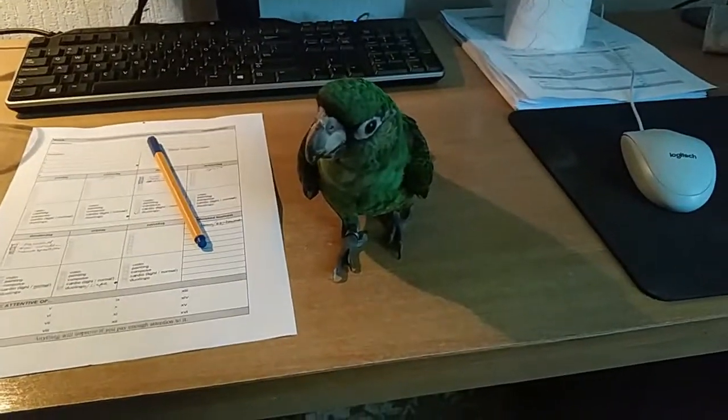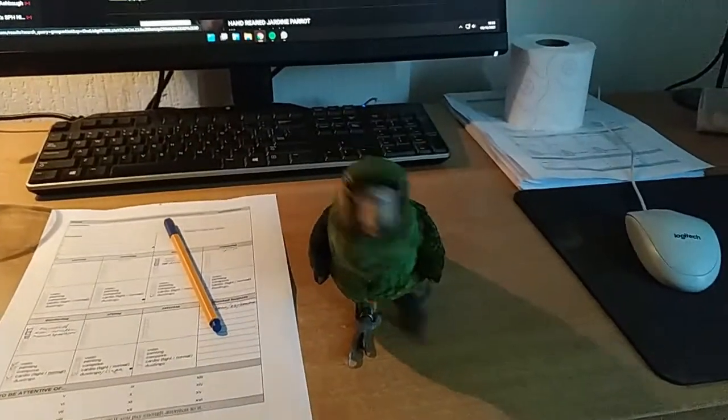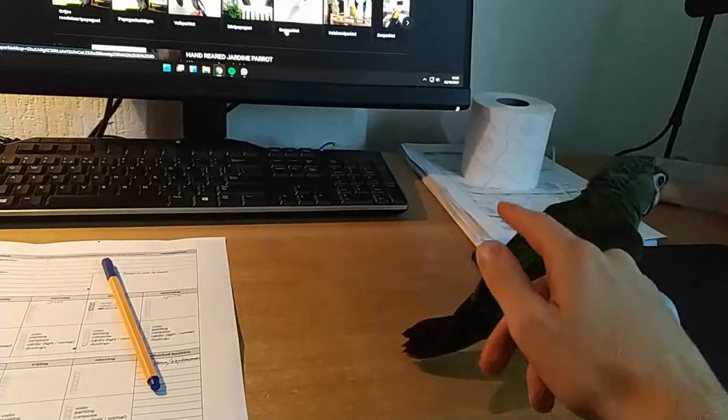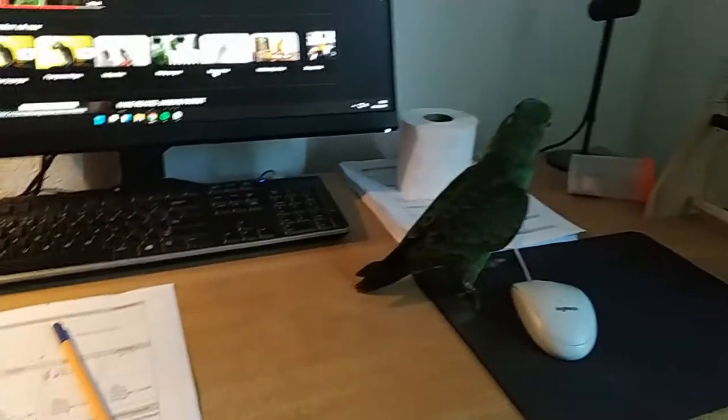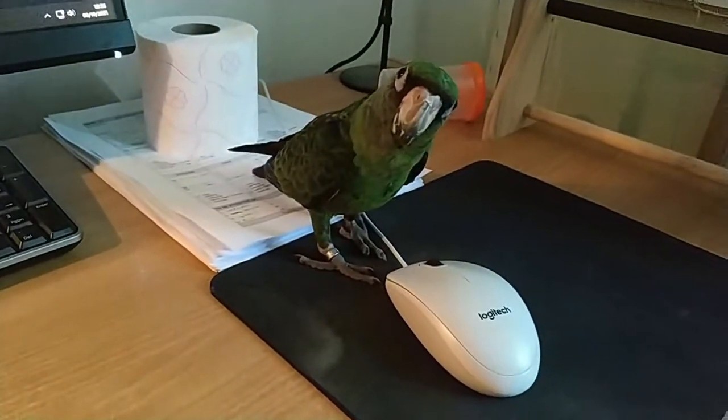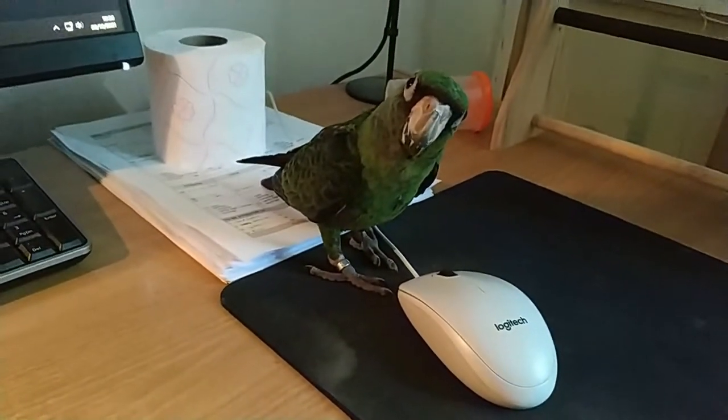It's also very easily trainable. I had it trained — sitting on my hand and no biting — within like two days or something. It never really bit me hard; it's only if you just get it out of its cage.